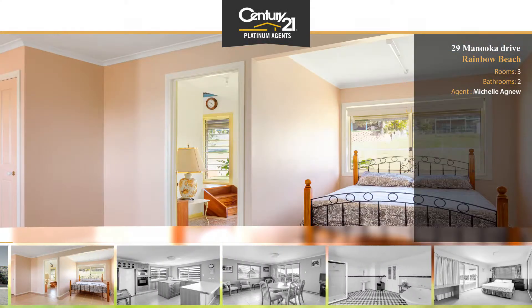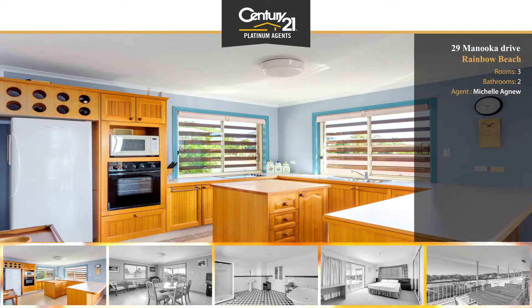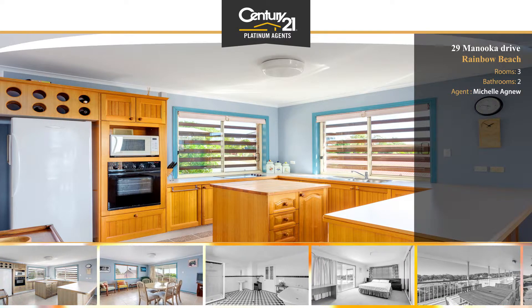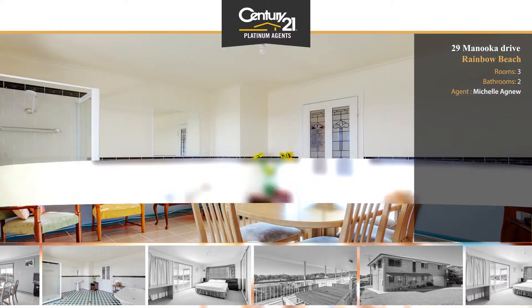This attractive double-storey brick home has been thoughtfully designed to allow the balmy sea breezes to flow through from the large back balcony to the front entry. The generous proportions throughout the home are not only in the living areas, but extended to the bedrooms and bathrooms as well.